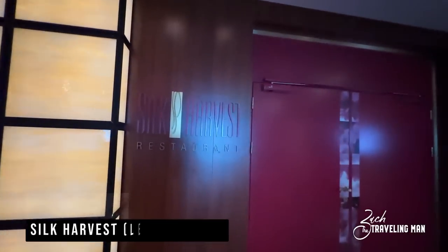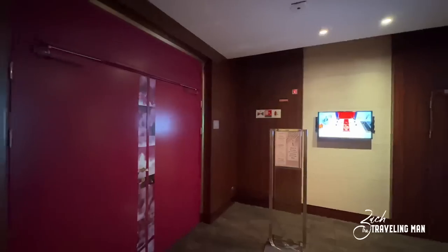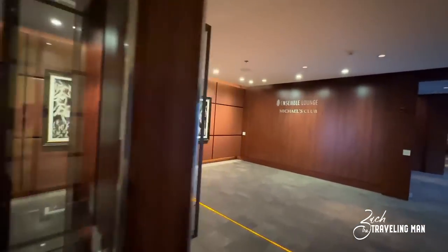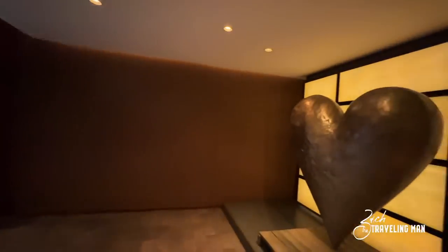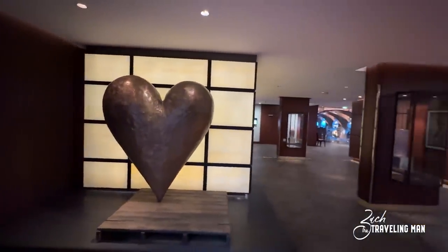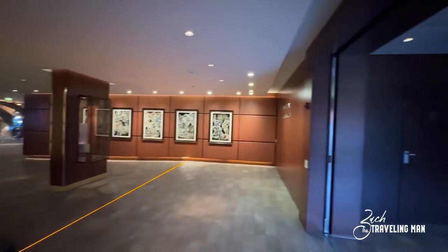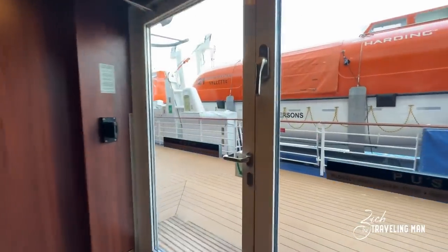Just across the way on Deck 5 aft from Blue Restaurant is our next dining venue: Silk Harvest Restaurant, which is the location of Le Petit Chef. If you have that specialty dining booked for your cruise on the Solstice, this is where you'll come. The doors were closed so I didn't get to film inside, but just remember it's on Deck 5 in the aft of the ship. There's always great art on board Celebrity ships throughout the aft portion of Deck 5, with a lot of dining venues located here.